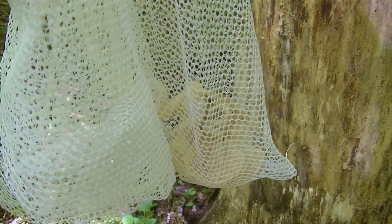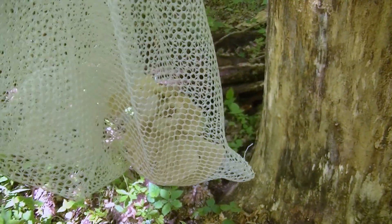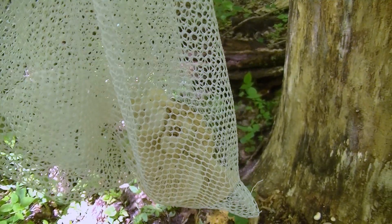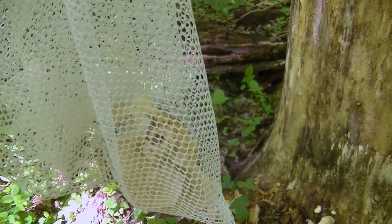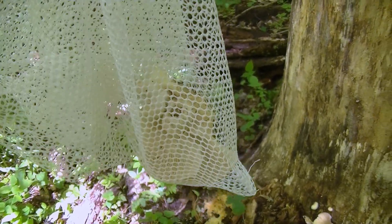Once we've cut our mushrooms off the base of the tree, we go ahead and put them in our mesh bag. That way, if there are any spores, those spores are going to fall out on the ground and get carried by the wind. Some of them are going to land on certain trees that they need, and they are going to germinate and spread more oysters.